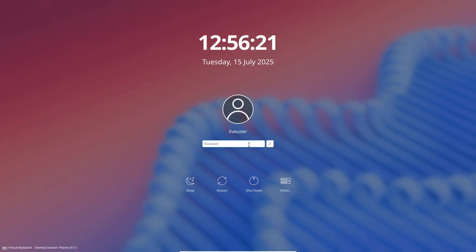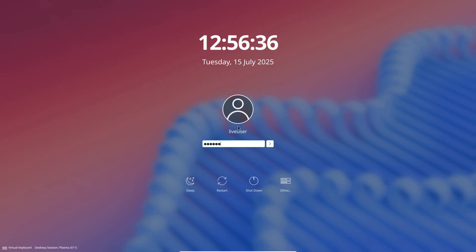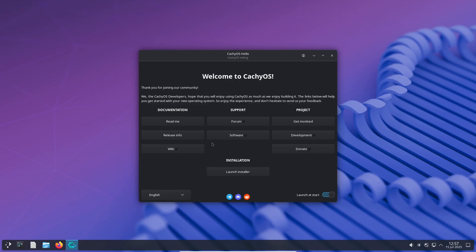Handheld edition improvements. For handheld gaming enthusiasts, the handheld edition of CatchyOS has been updated to support the Lenovo Legion GO, and it's been thoroughly validated by the CatchyOS team. There are also several configuration improvements, including importing tweaks from SteamOS for better handheld performance, setting the minimum quantum for PipeWire to 256 for smoother audio, installing Gallium Nine for Steam Deck OLED to enhance display quality, and adding support for the Lenovo Legion GO as a more affordable variant.